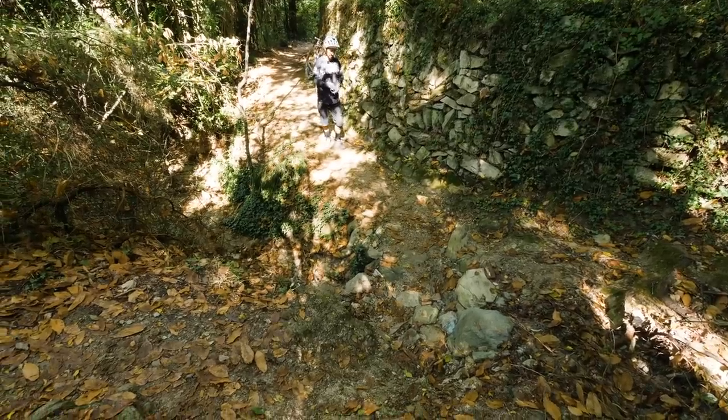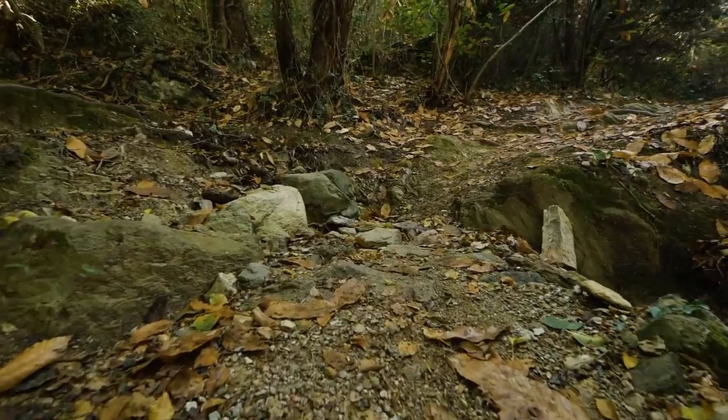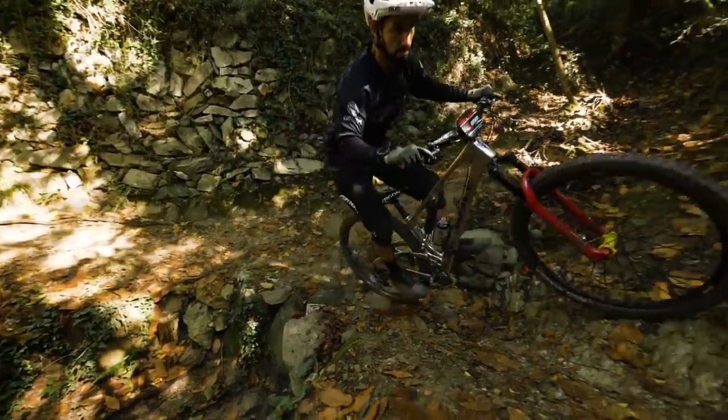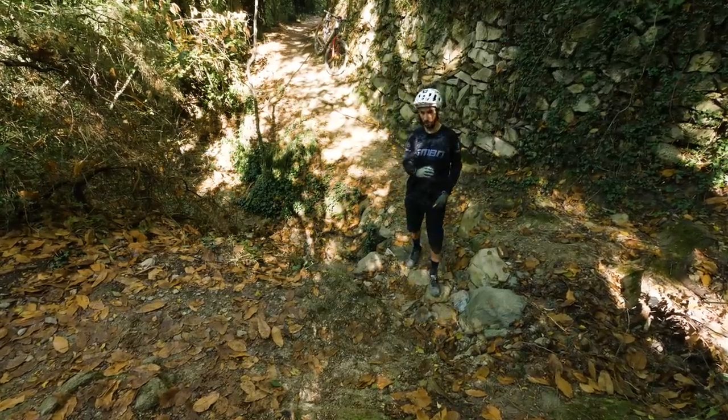The first part of that preparation is picking the right line. Here I'm going to try and open up the corner as much as I can, because it does tighten up in the middle and that's where the bank goes steep as well. That's where if you hit that with too much force, it's just going to slow you down.